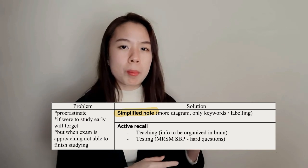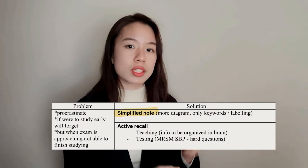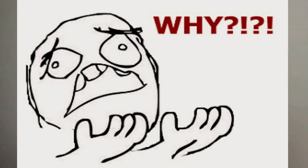Simplified notes means more diagrams and fewer words — the words are just labels or one sentence to conclude a diagram. Why do we need simplified notes? Because they help your brain understand the topic instead of just memorizing. Understanding the syllabus makes the content stay longer in your brain. And when you look back at simplified notes, you feel much more motivated than looking at reference books crammed with words, because simplified notes are more visual and organized.